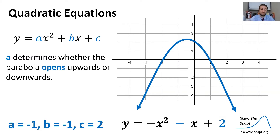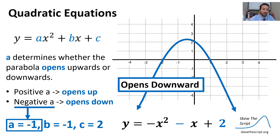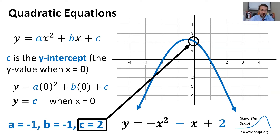In general, a determines whether the parabola opens upward or downward. If we have a positive a value, the parabola opens up; if negative, it opens down. In this case, a equals negative one, so the parabola opens down. And c is the y-intercept — the y value when x equals zero. If we insert zero for x into y = ax² + bx + c, the a and b terms go away, and we get y equals c. Therefore, when x equals zero, y equals c.